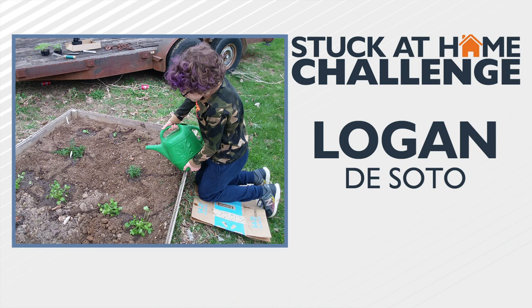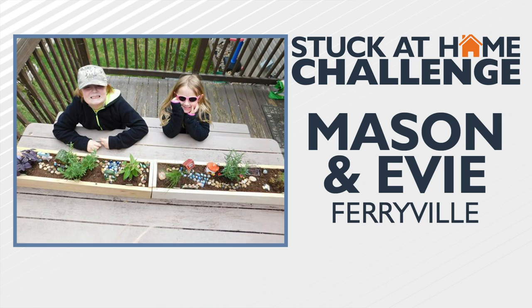Logan in DeSoto helped his family plant some herbs over the weekend. He's watering basil, cilantro, thyme, and rosemary. Those are my favorite things to plant — really, it's like the only thing I plant, but I love, love, love herbs.